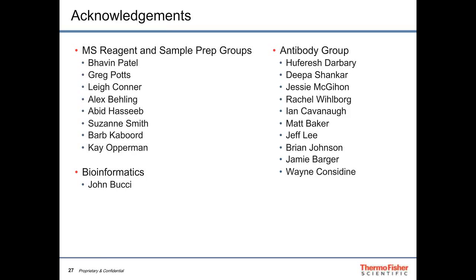I'd like to acknowledge that this is the work of a very talented group: Bhavan Patel, Greg Potts, Lee Connor, and others, along with bioinformatician John Bucci who really helped simplify the fold enrichment calculations, and close collaboration with our antibody group based in the US and in Bangalore, India, focused on identifying best practices and the right tools to verify our broad antibody portfolio. With that, I welcome any questions and thank you for your time.